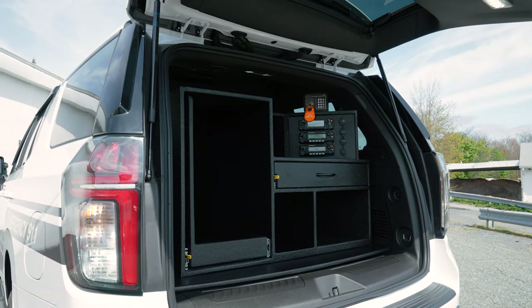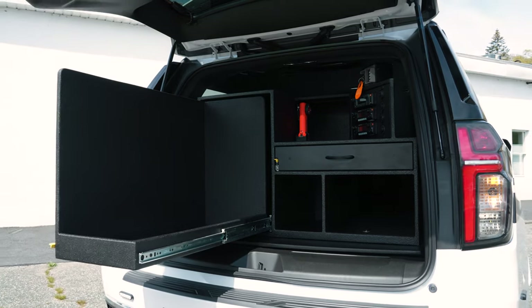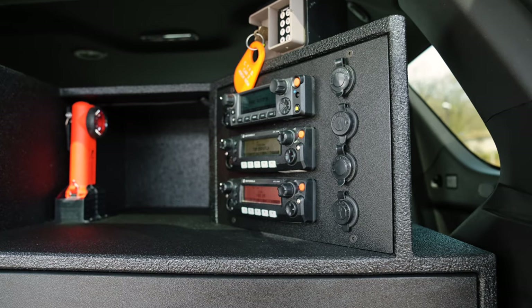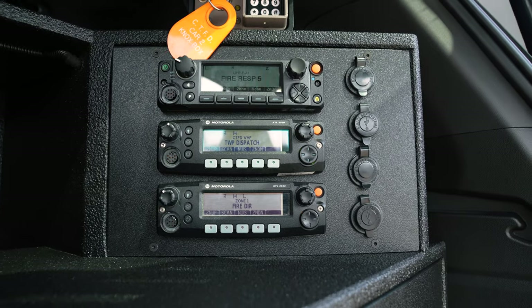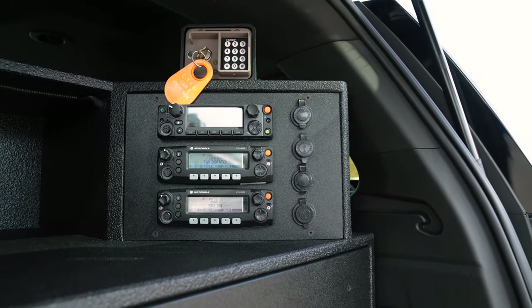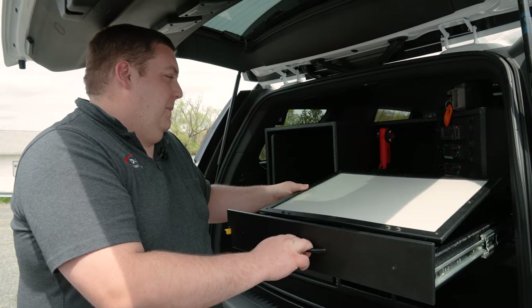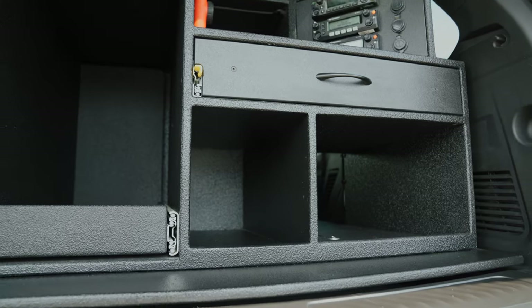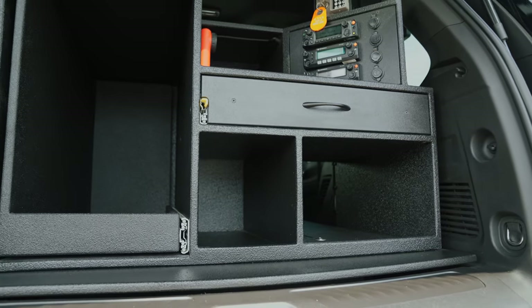Custom cabinet designed for them — we have a large gear pullout, storage compartment with their flashlight, mounted their Knox box, and cut in all of their mobile radios along with outlets for USB and 12 volt. Custom ratcheting magnetic command board, all made in-house. Storage compartments for extinguishers and other equipment.